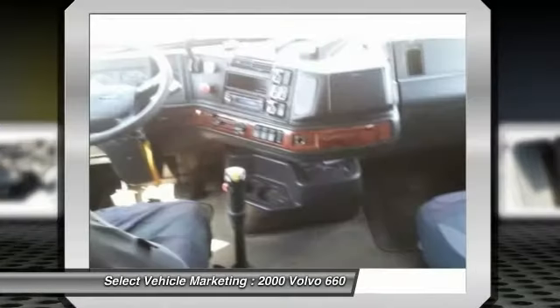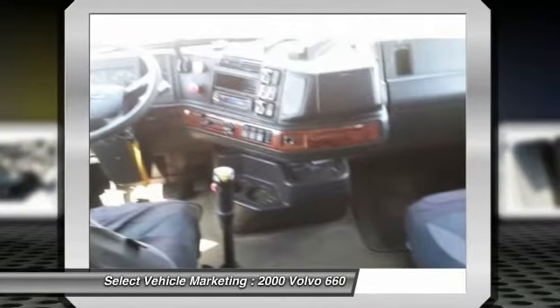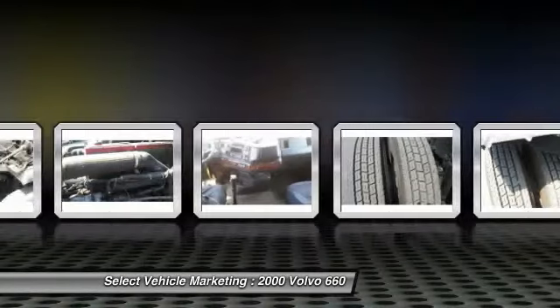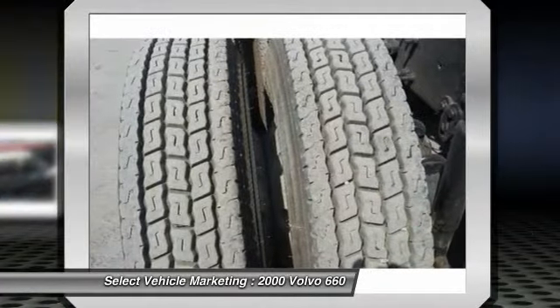This Volvo is field ready and eager to help you start generating revenue right away. If you are someone who appreciates quality trucks at a great price, then you owe it to yourself to check out this 2000 Volvo.